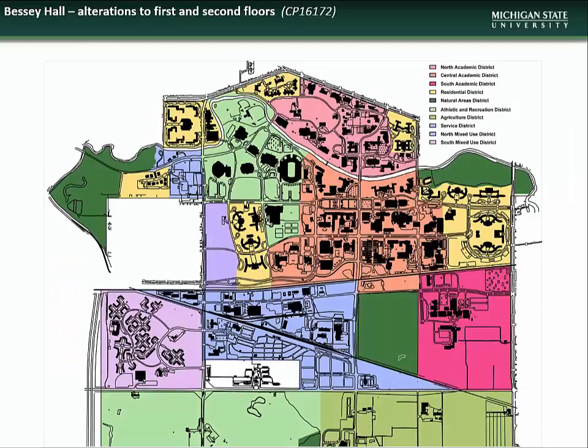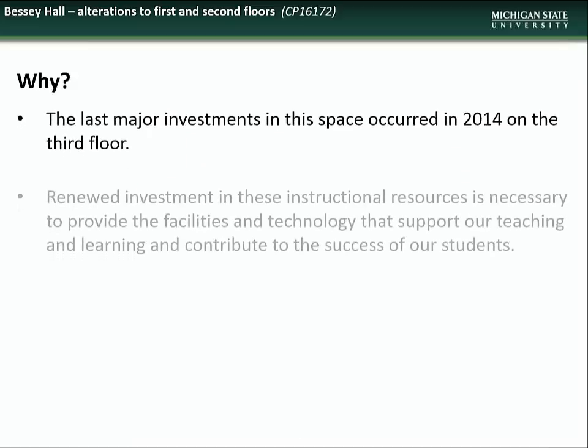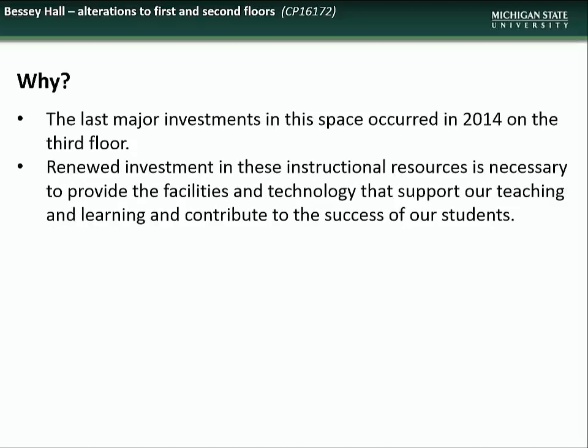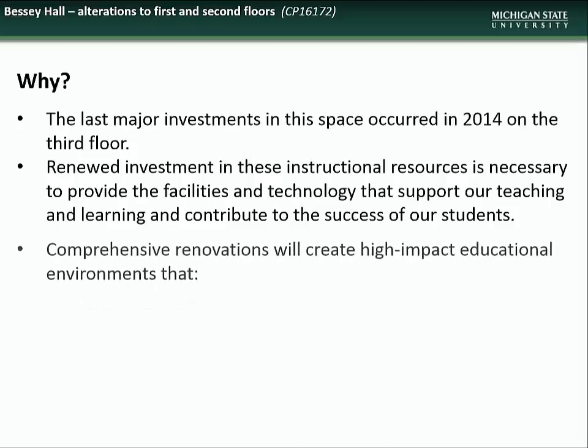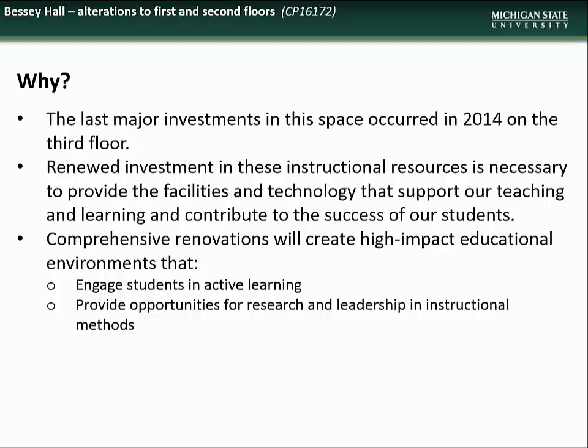We next have an overview of the Bessey Hall first and second floor renovations project. Bessey Hall is located in the North Academic District off Farm Lane. This project is necessary as the last major renovations at this facility occurred in 2014. Renewed investments in these instructional areas are necessary to provide improved facilities and technology that support teaching, learning, and student success. These renovations will create high-impact educational environments that will engage students in active learning, provide opportunities for research and leadership in instructional methods, and foster innovation through tech-rich environments.